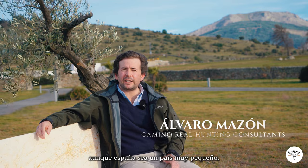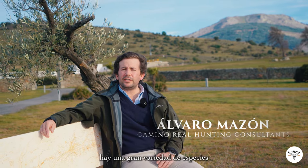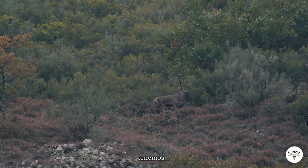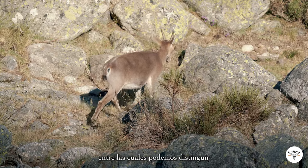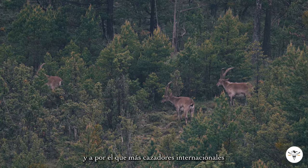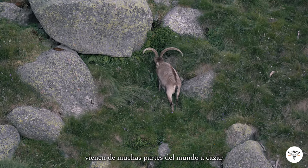Although Spain is a very tiny country compared to other European countries, there's a wide variation of species. We have 13 different species of which we can distinguish. There are four different ibex subspecies, which is the most iconic animal that we have, and that most international hunters come along from many different places around the world to hunt.